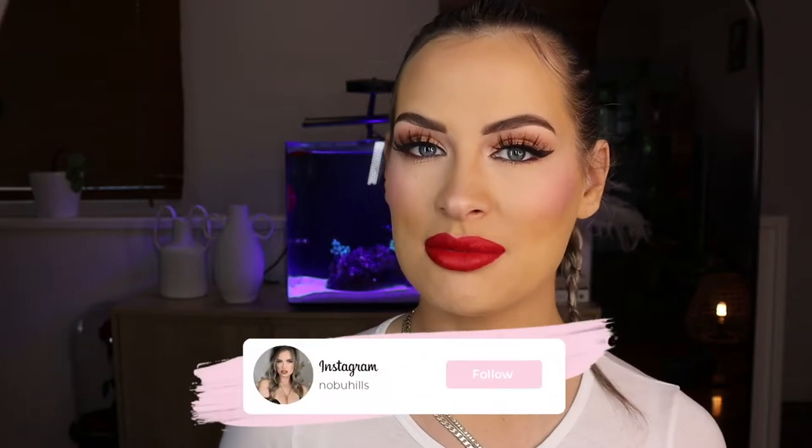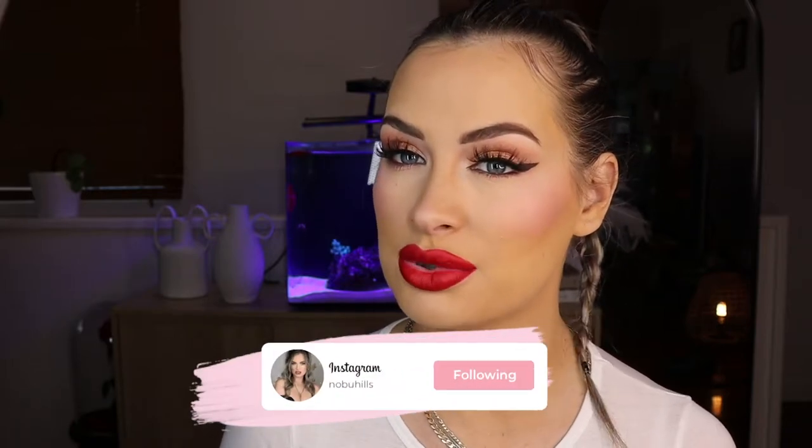Hey you guys and welcome back to my YouTube channel. Today I am doing a bit of a recreation of my birthday makeup. This is using slightly different products but very similar to what I did for my birthday, so if you want to see how I achieved this look, please keep watching.